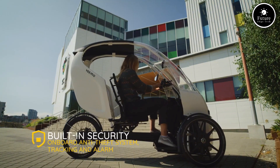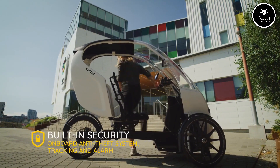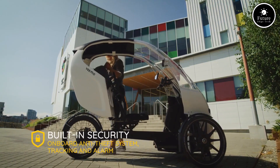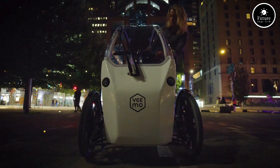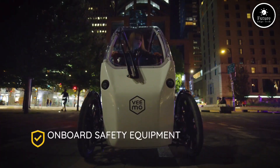Whether you're heading to work, running errands, or just exploring the city, the Yenvio Vimo SE makes every ride fun, practical, and planet-friendly. Yenvio Vimo SE — redefine the way you move.